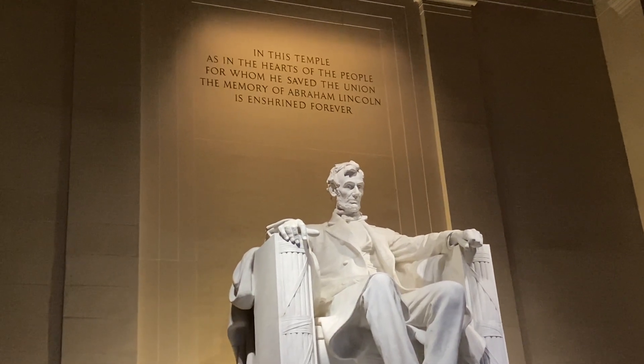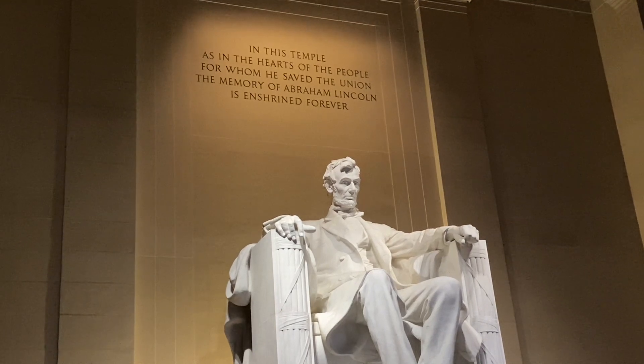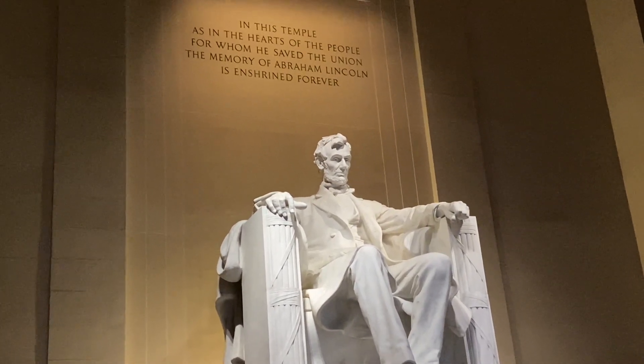"In this temple, as in the hearts of the people for whom he saved the union, the memory of Abraham Lincoln is enshrined forever."